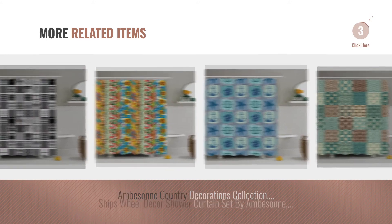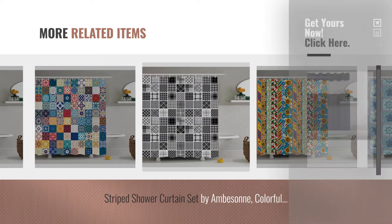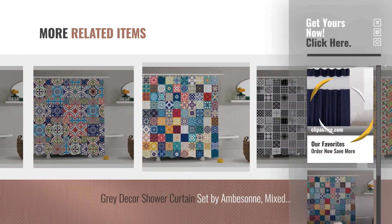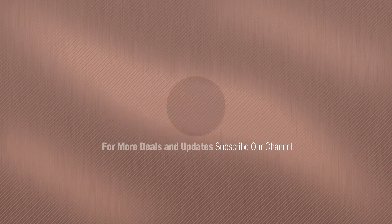For more great related products, full details and online deals, just click this circle. Thanks for watching this collection. If you like it, subscribe to our channel. I'll see you next time, thanks for being here.